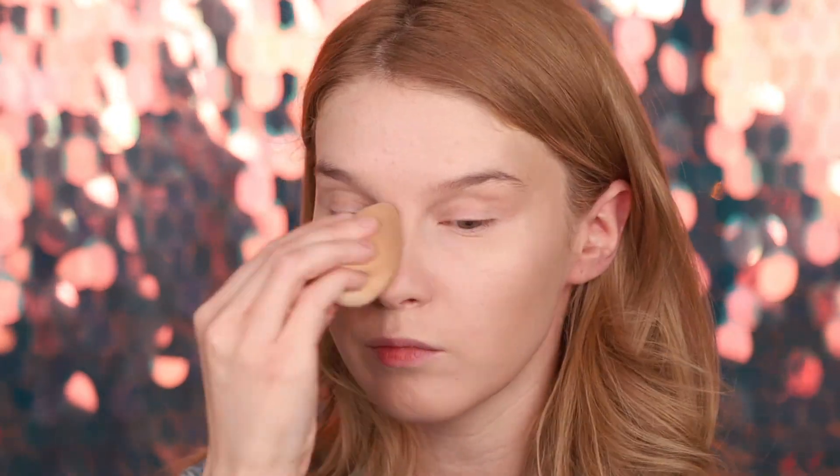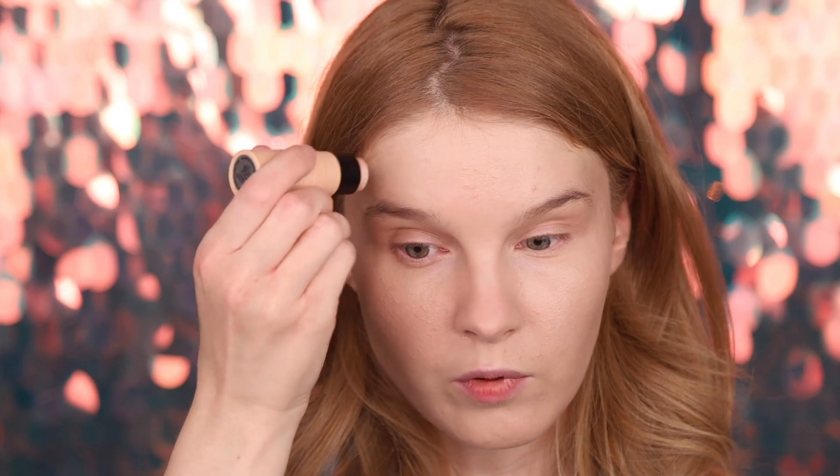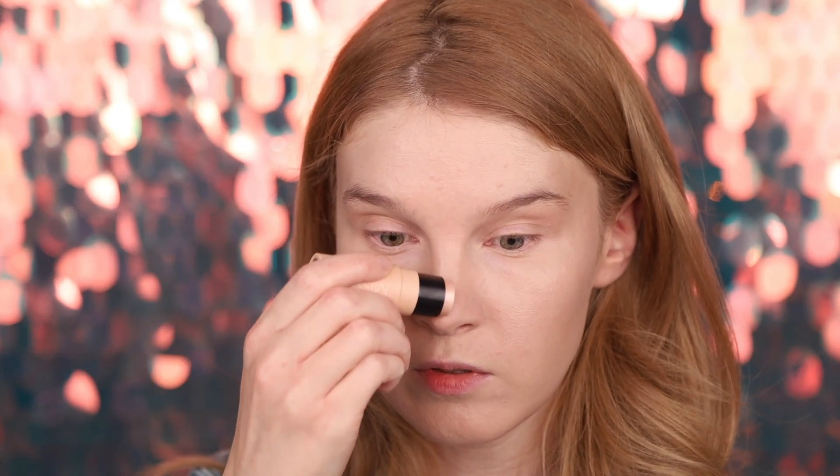I bought three sticks from Missha. Another one is a highlighter in shade K Light — we're going to highlight. It feels the same: super light, buttery, very soft and gentle. Very natural, you're glowing from within. I put it on the bridge of the nose, upper lip, and chin. It blends beautifully and doesn't disrupt the BB cream at all — they work perfectly together.